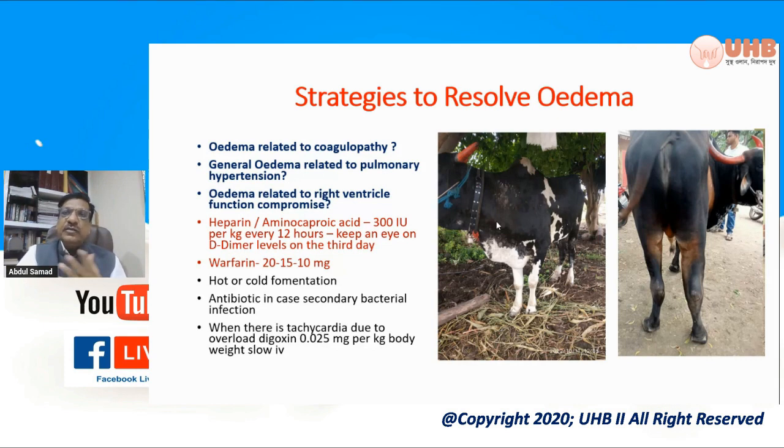We found that furosemide, which is very commonly used in veterinary practice, was not really very useful. We found that there is a second-generation diuretic called torsemide, which is quite useful. So a large number of vets shifted from furosemide to torsemide given by intramuscular injection, and also started using digoxin. With that, they found that the brisket edema was resolved and the contractibility of the heart improved.